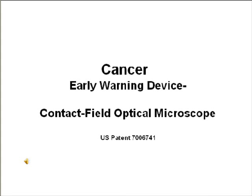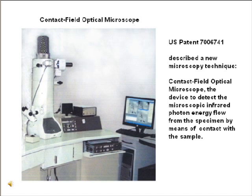Cancer Cell Early Warning Device: Contact Field Optical Microscope. U.S. Patent 7,006,741 describes a new microscopy technique — the Contact Field Optical Microscope — a device to detect microscopic infrared photon energy flow from objects by means of direct contact with samples.